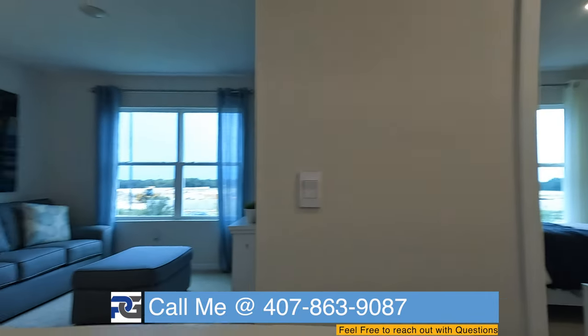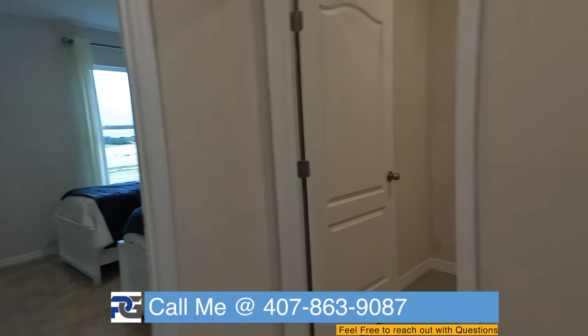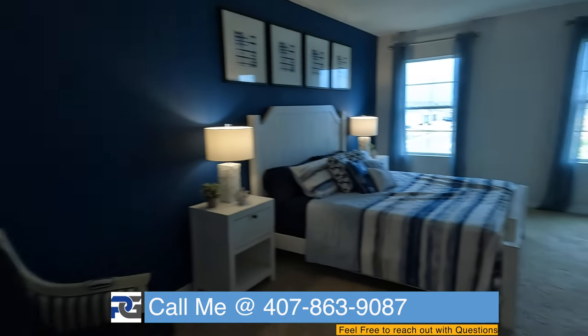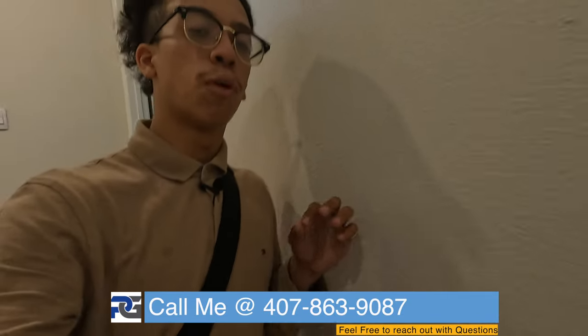I've been so excited I forgot to introduce myself at the beginning of the video. My name is Brandon Palito. I know I did this tour rather quickly, but if you have any questions feel free to reach out. I'm going to include some nice slow shots of each room. This is a great floor plan — feel free to reach out to me in the group.